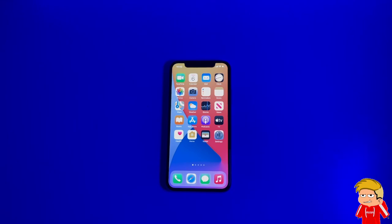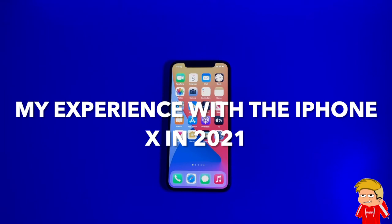You're probably wondering why exactly did I do this, and do I regret this decision just one month later? In this video, I'll explain all of the above, and I'll also give you the three reasons why I believe the iPhone 10 is a great option for you in 2021.